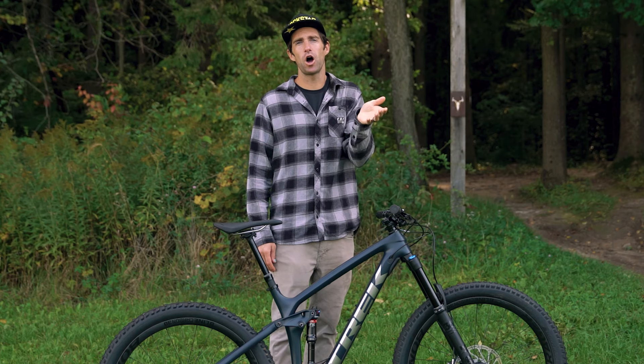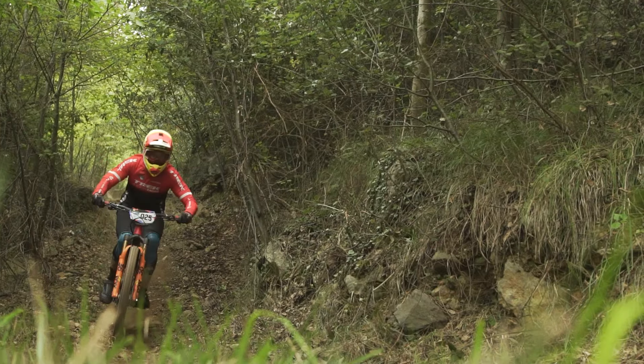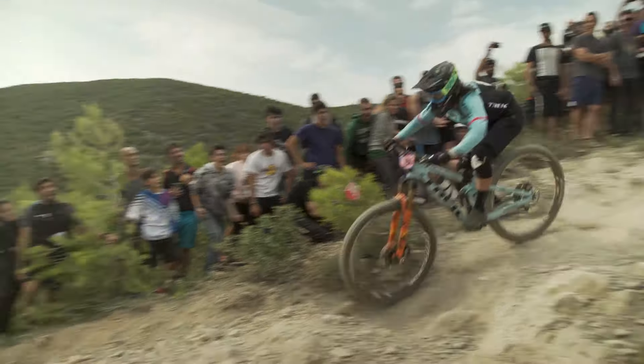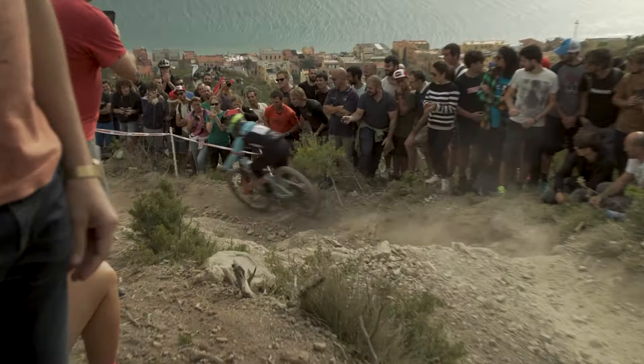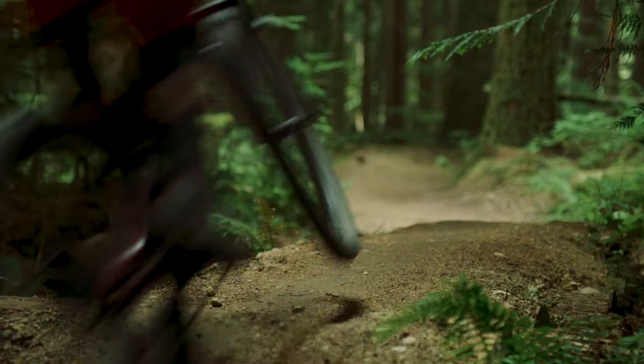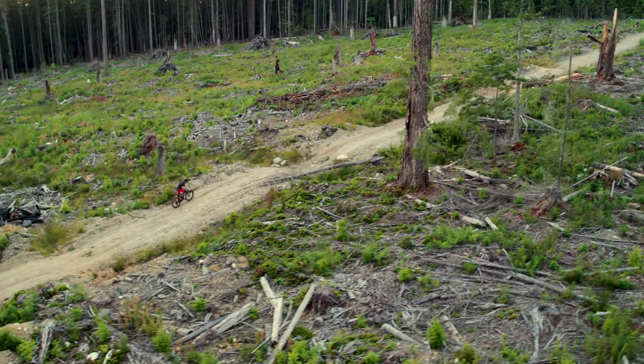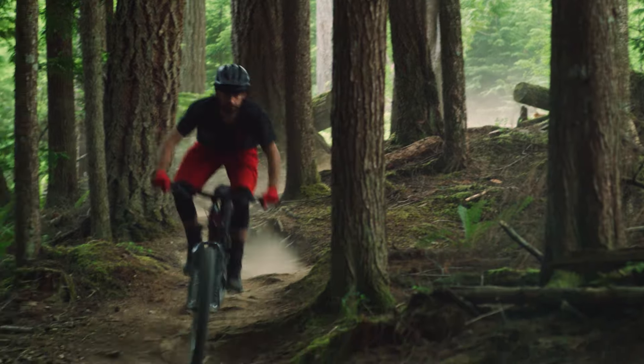If you're looking for a long travel trail bike with more speed, like say for enduro racing, check out the Slash. It's just as capable as the Remedy, but it has the bigger 29 inch wheels for those riders who prefer fast over fun. If you're looking for a lighter, more all-around capable bike that's just as comfortable on the climbs as it is on the descents, check out the Fuel EX.